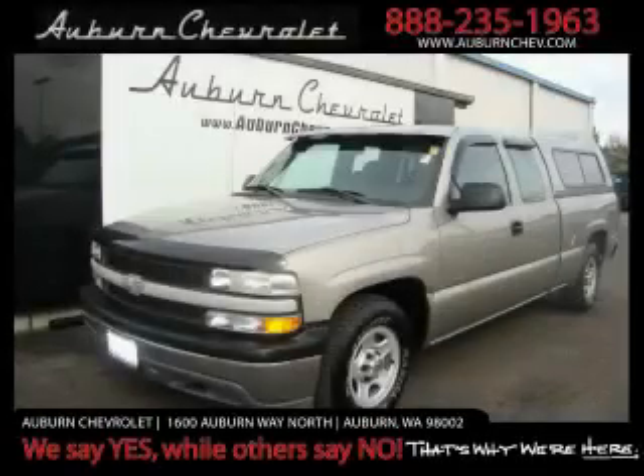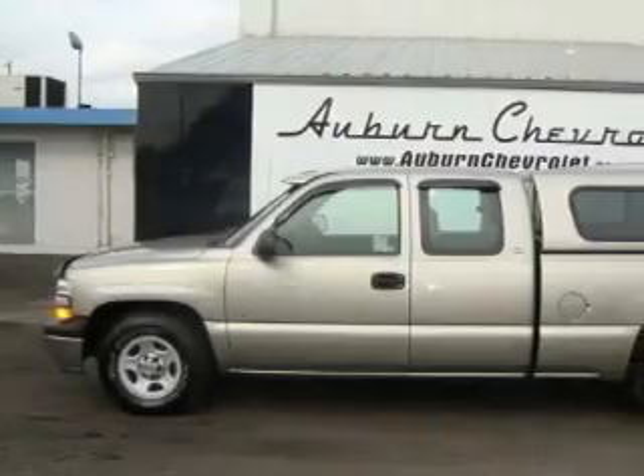This is a 1999 Chevrolet C-1500. It has the power to move what you need, and the look too.